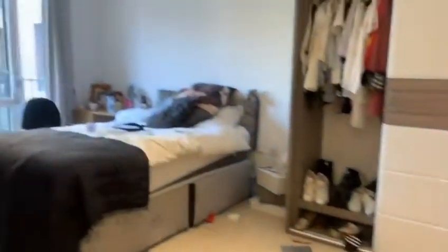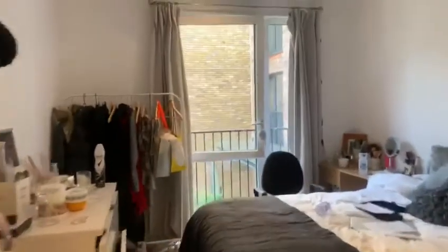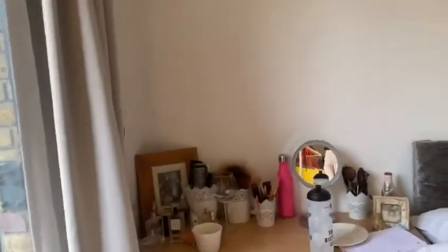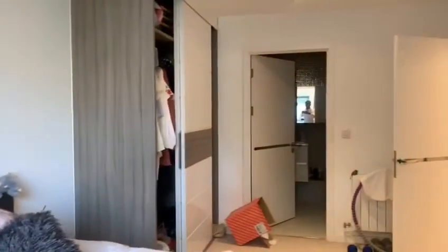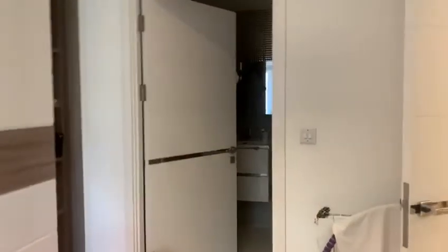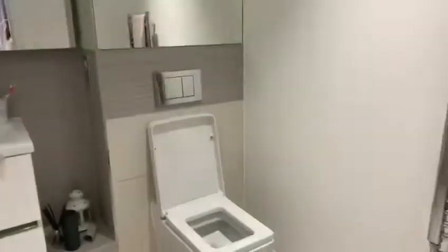The master room is really big. It's got a built-in wardrobe there, an ensuite, and a bathtub also.